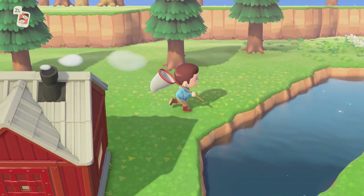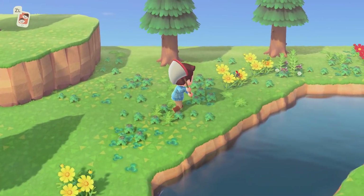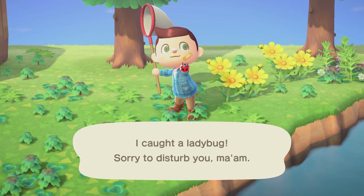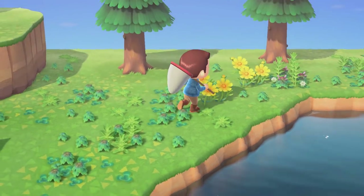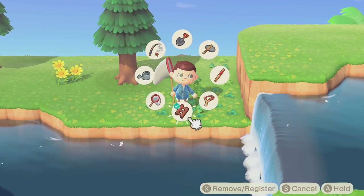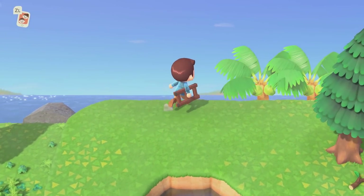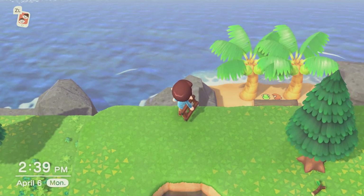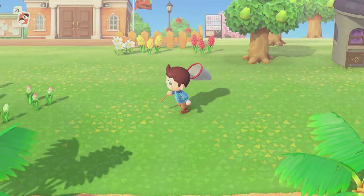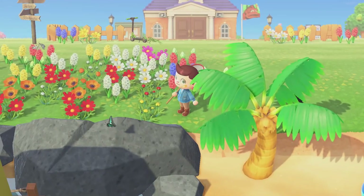This list was put together with the help of the comprehensive bug and fish guides our team have created over at Nintendolife.com, and if you'd like to check out the full list for yourself, we'll leave a link in the description below. In this list, we'll be sharing info on where and what time of day these critters can be found. To keep spoilers to a minimum, we'll be showing very little imagery of the bugs and fish, so that way once you actually catch one, you'll still be surprised. We'll also leave timestamps for the Northern and Southern Hemisphere sections down below so you can skip ahead to your region.